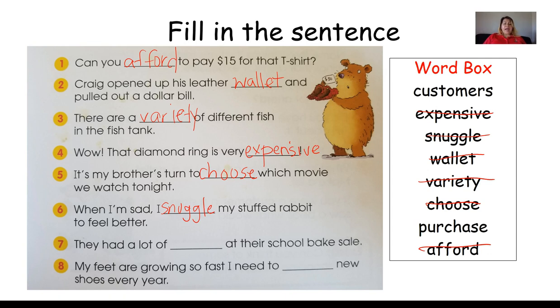Number seven: They had a lot of blank at their school bake sale. What are people who go to a store to buy something called? When you and I go to the store, we're also called that. They had a lot of customers at their school bake sale — people that are going to buy something are customers.